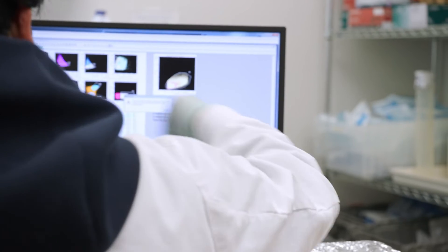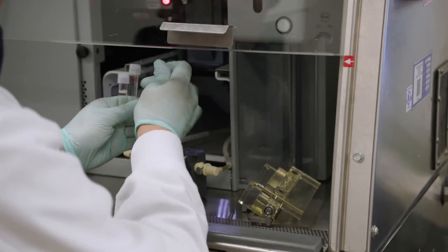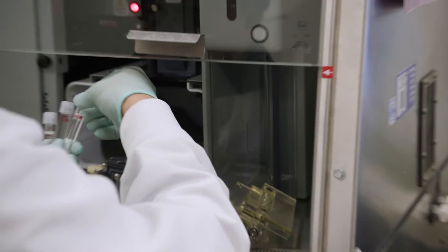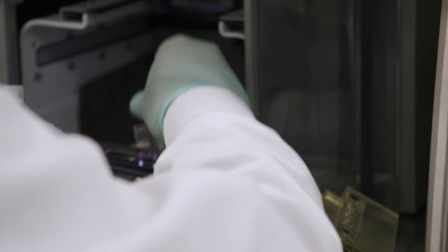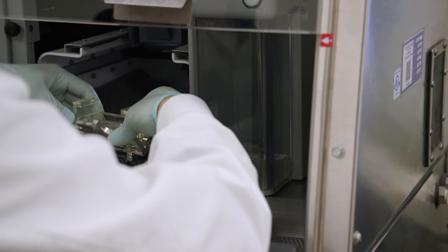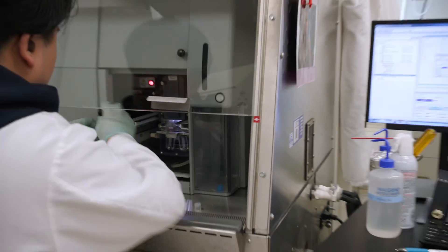With cell sorting, we can actually physically separate out a population from a total sample, and this also happens just as fast. So if there's a population that's 0.01% of the frequency of the total sample, we can actually physically remove that population. They can then do further studies — most of our cell sorting experiments go directly to RNA-seq, where they can study at the gene level.